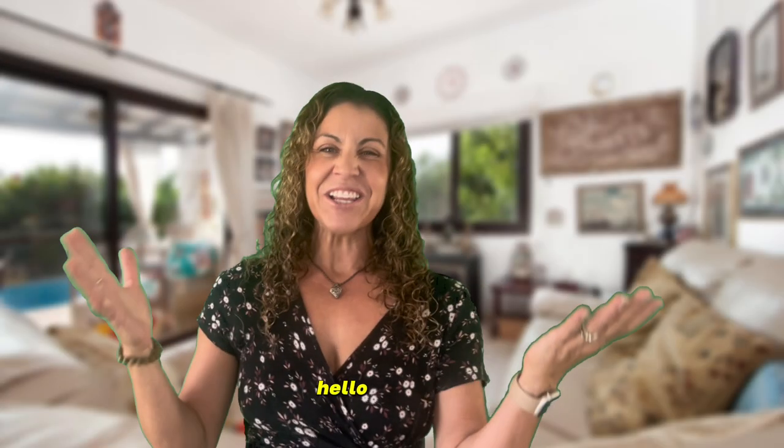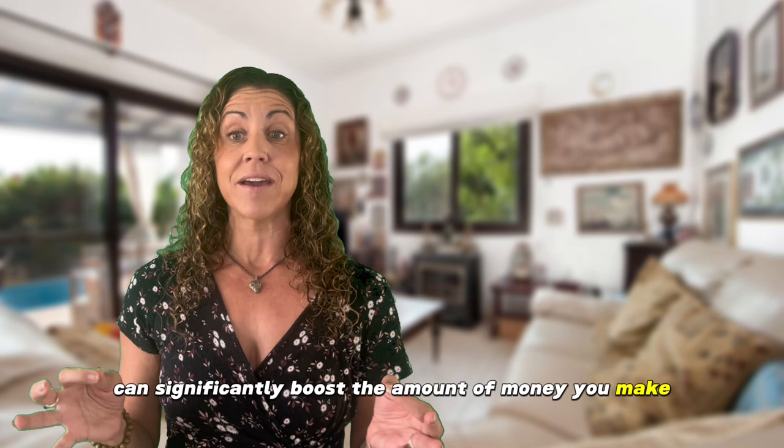Hello everyone, I'm Crystal Schoenbren. I'm David Schoenbren. Today we want to discuss five crucial steps that can significantly boost the amount of money you make when selling your home, while also speeding up the selling process.